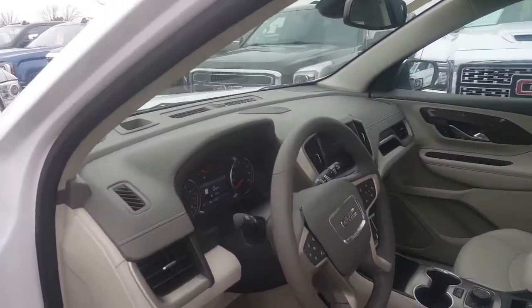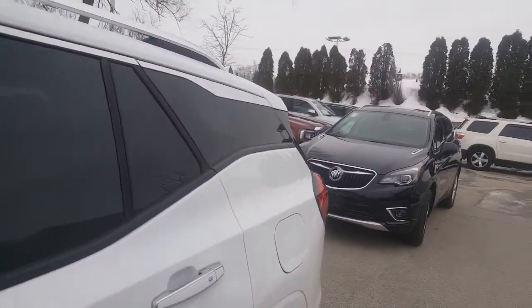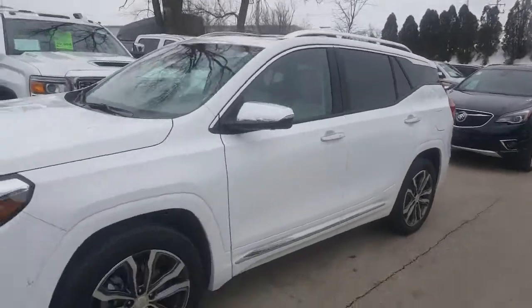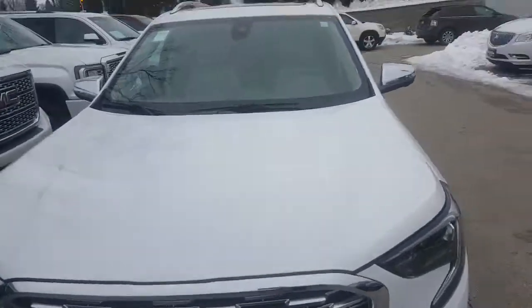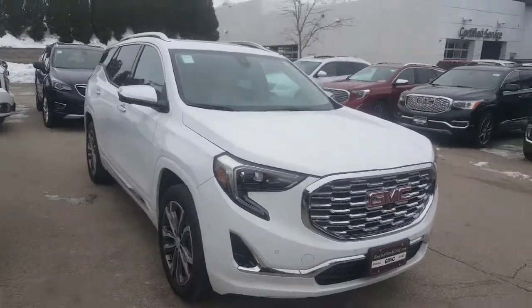It's a courtesy demo, so it has 2,252 miles on it, which means some nice savings for you. Give Luke a call at 262-409-2600 and he'll pair you with a sales consultant for a test drive of this vehicle. Thank you for watching this video. We'll talk to you soon. Goodbye now.